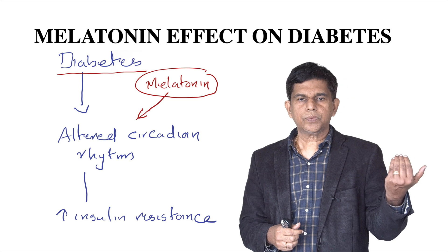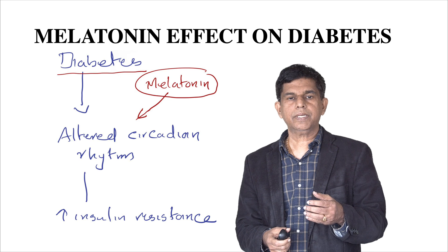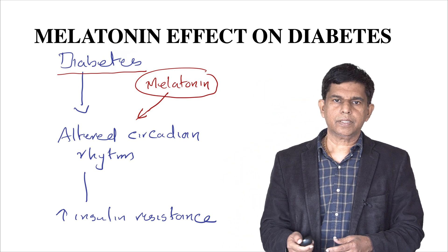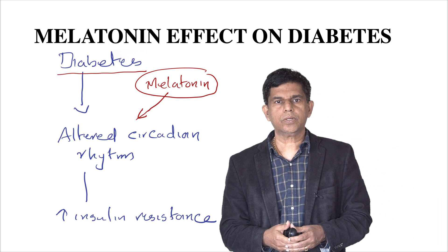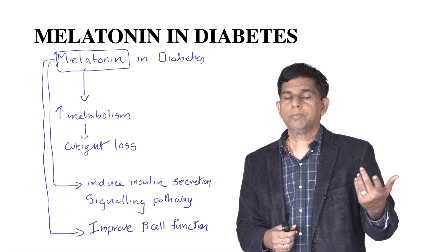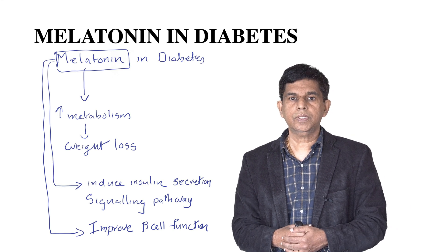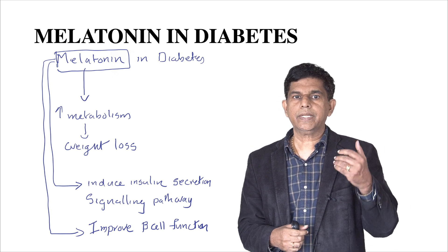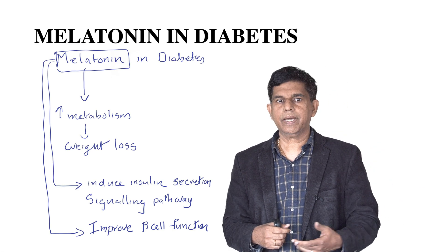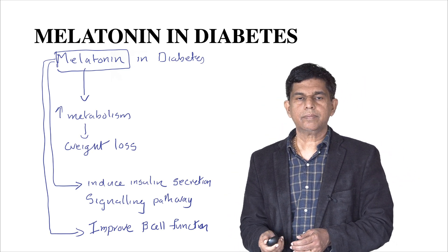Melatonin also has an effect on metabolism — it can increase metabolism, leading to weight loss. Anytime you have weight loss, you can have better blood sugar control. Melatonin also induces insulin secretion through the insulin secretion signaling pathway, and finally it also improves beta cell function.